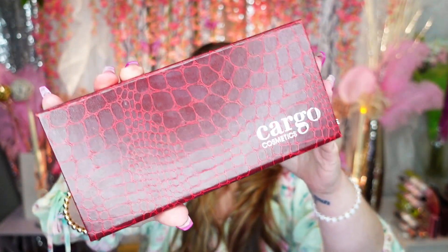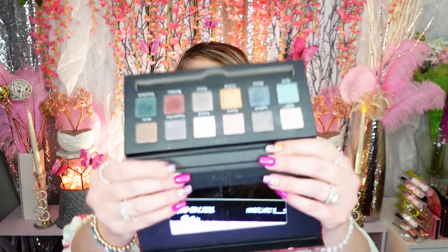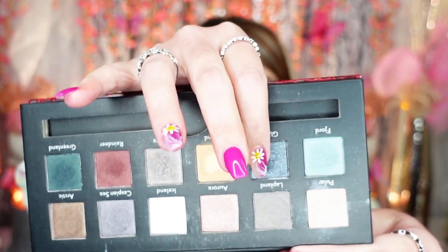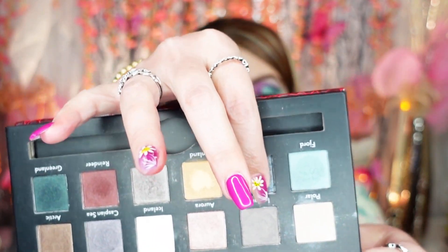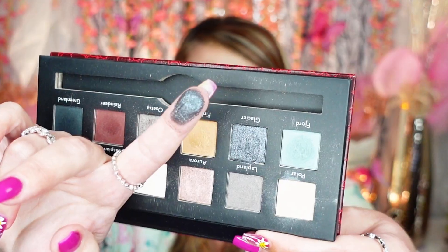This is Cargo Cosmetics — I don't even hear about this brand anymore. It's the Northern Lights palette, very very beautiful colors in there. I loved this color called Glacier — so pretty, isn't that gorgeous? I don't know if I can let this one go, it's so pretty. That color alone is worth keeping, so I'm going to hold on to this for a little longer.